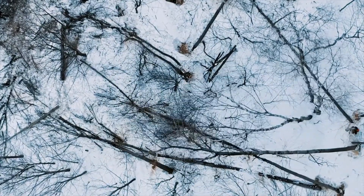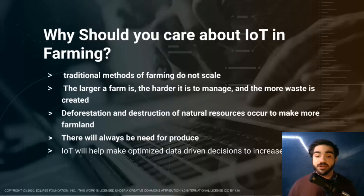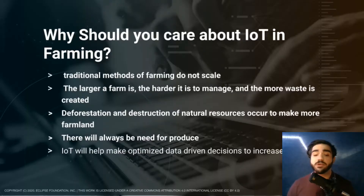Our traditional methods of farming simply do not scale. The larger a farm is, the harder it is to manage, and the more waste is created. By optimizing the yields of farms, we can produce more food without having to destroy more natural land. Not only is it expensive to produce food, delivery and transportation of produce takes a huge environmental toll. We must figure out a way to move farming closer to cities where this food is actually needed.